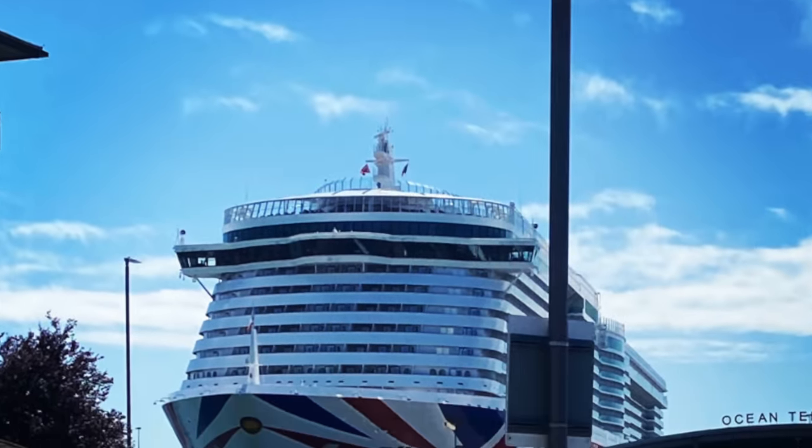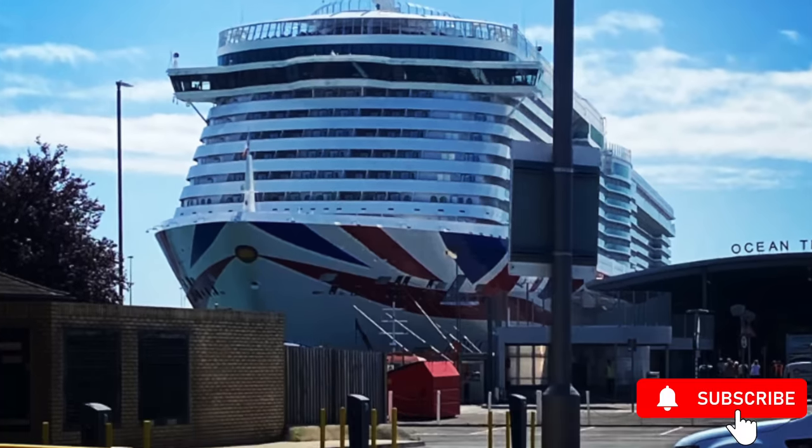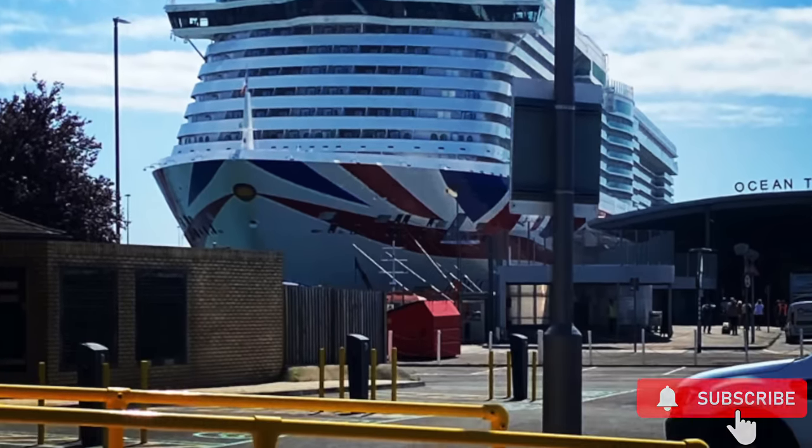Thanks very much for watching our balcony cabin tour of Iona. If you've got any questions please feel free to comment below and we'll come back to them. Otherwise, keep liking and subscribing and keep an eye out for the next videos coming.